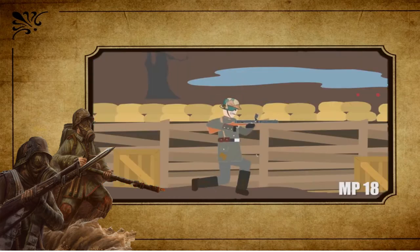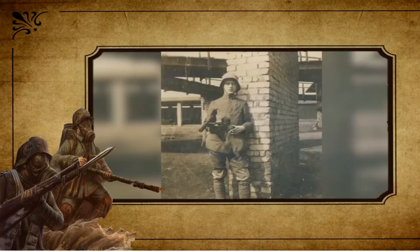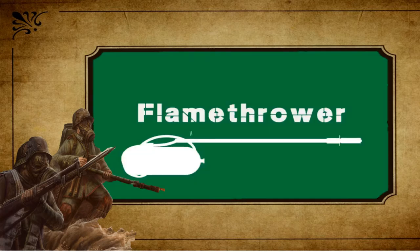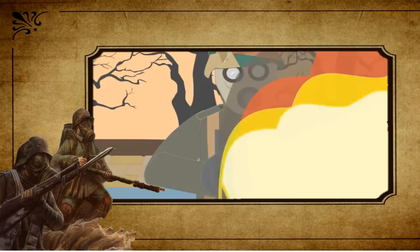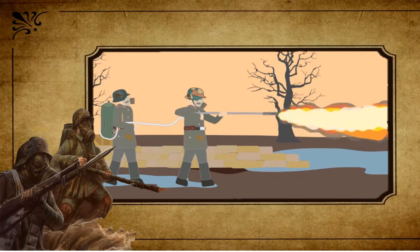The submachine gun, such as the German MP18, was used in the last parts of the war. It was developed as an effective portable firepower solution and proved effective in close-combat trench fighting by German stormtroopers. Flamethrowers were a terrifying weapon first brought to the battlefields of World War I by the German army — tanks on the soldiers' backs used nitrogen pressure to spray oil fuel which was ignited as it left the muzzle of a pipe.